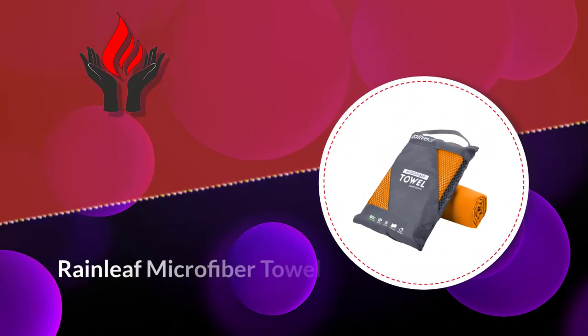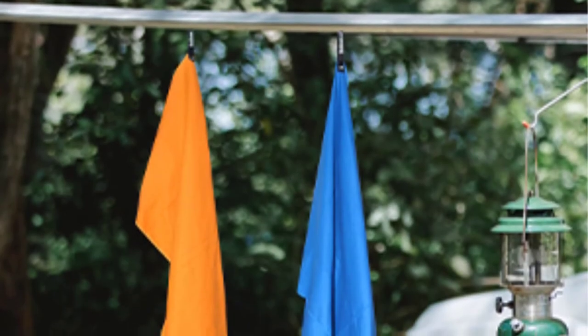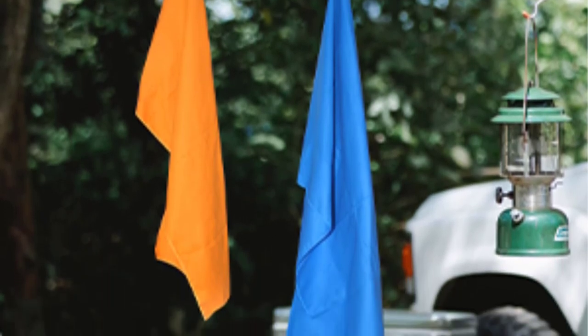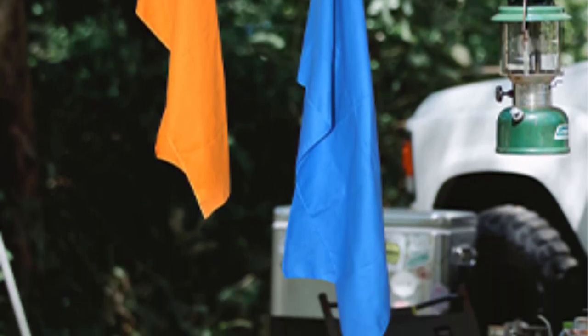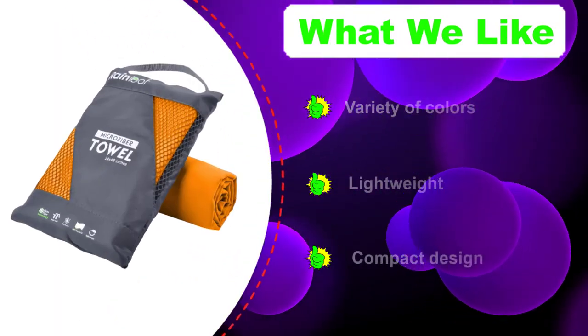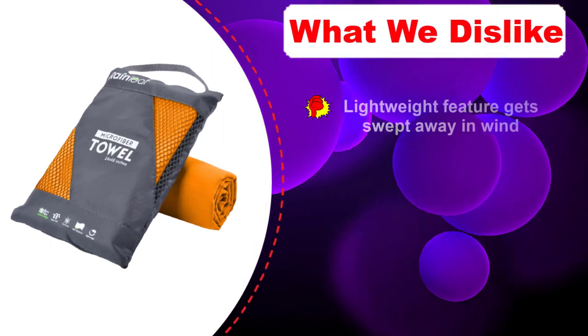Number one: Rainleaf Microfiber Towel. Rainleaf's microfiber towels are a perfect companion for camping or traveling trips, workouts, or a day at the beach. They dry quickly while also being super absorbent — absorbing five times the amount of water compared to their weight. This makes it easier to pack and more comfortable to use in a short time. Whatever color is your favorite, Rainleaf probably has it, and it doesn't fade quickly either.